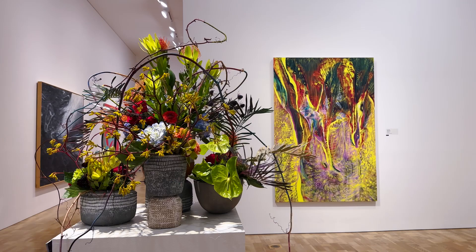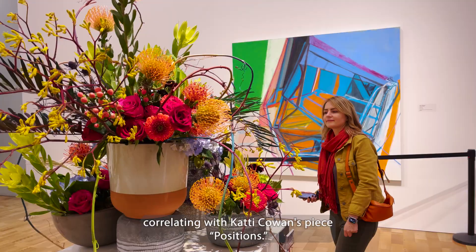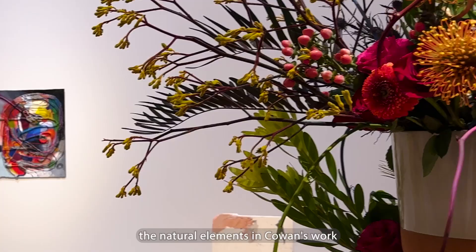Florist Melissa Maas used moss, grapevine, and wire to create her piece, correlating with Kari Covan's piece Positions. The organic and earthy materials she used perfectly mirror the natural elements in Covan's work.